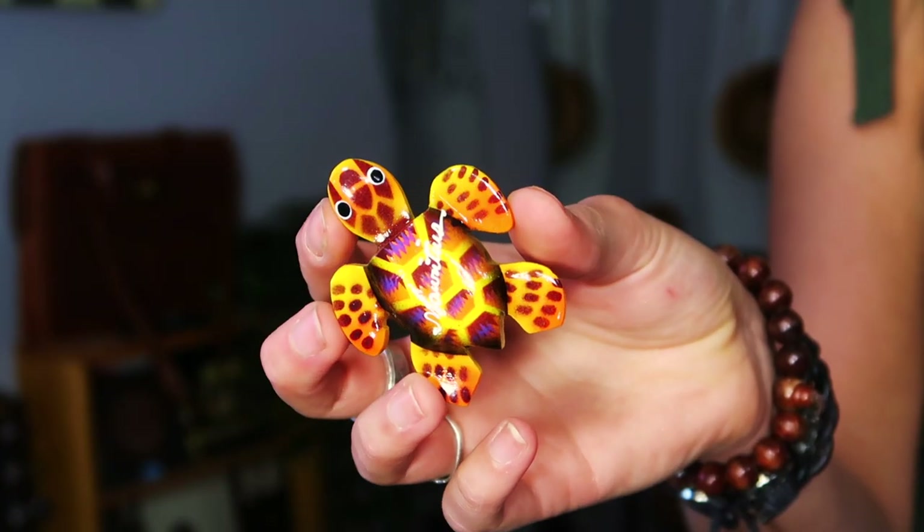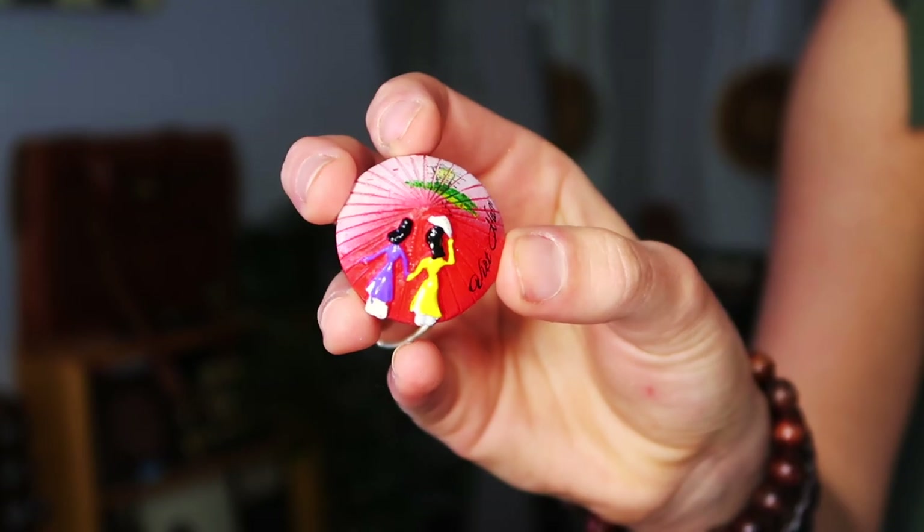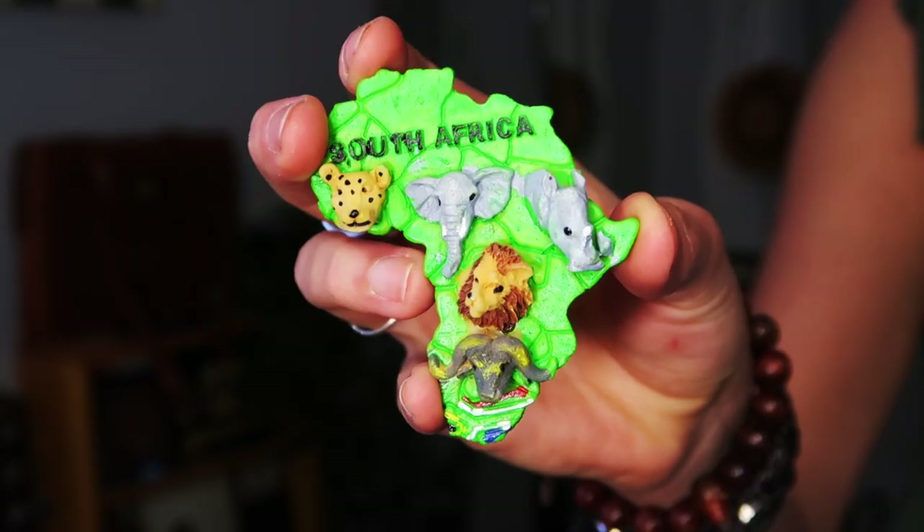I also got magnets in every country — two for Vietnam because we were there for double the amount of time. And I also got these fake Ray-Ban sunglasses in Vietnam, because you can get anything you want fake in Vietnam.